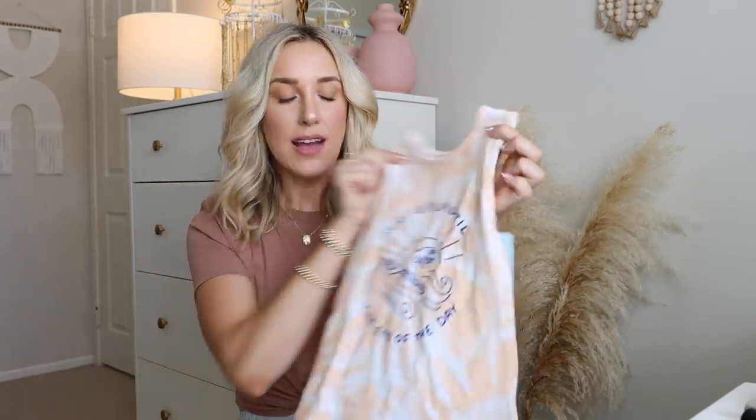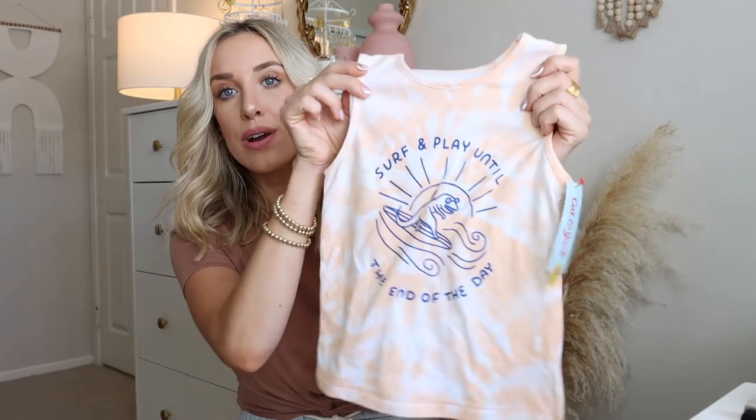Another matching top I got for them is this tank top that's like a peach tie-dye, and it says 'surf and play until the end of the day.' It has a dinosaur riding a surfboard. As you saw in our recent vlog, my boys are dino-obsessed right now. The dinosaurs are the new trash trucks in our house, so I know they'll love this one. I had to get it for both of them.